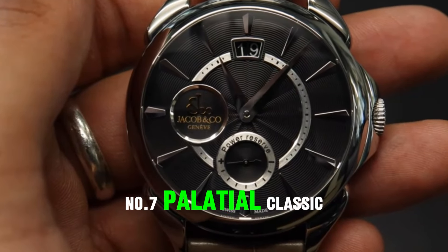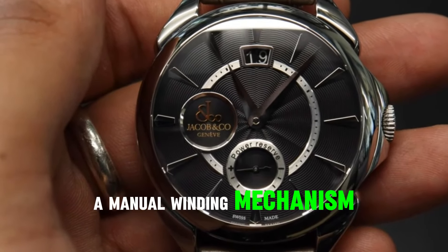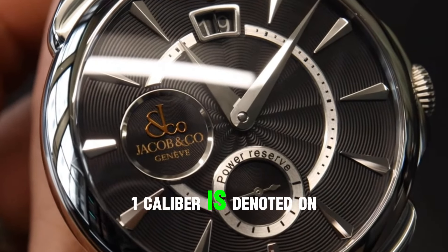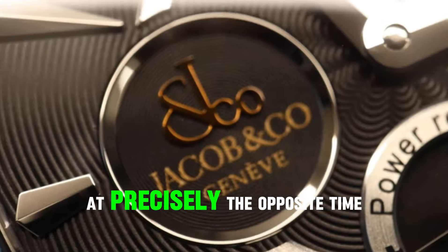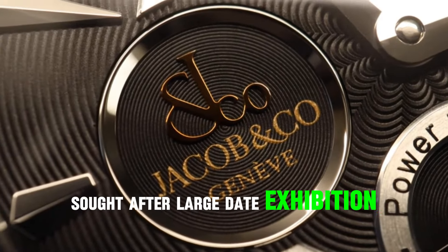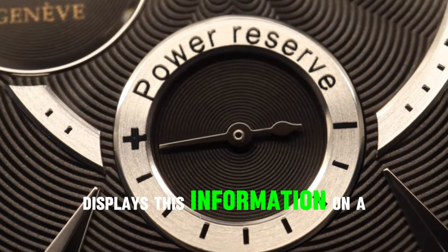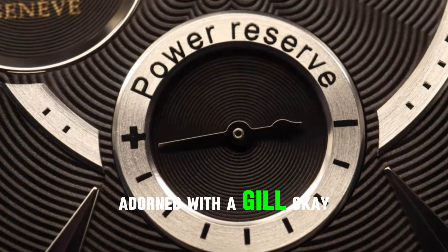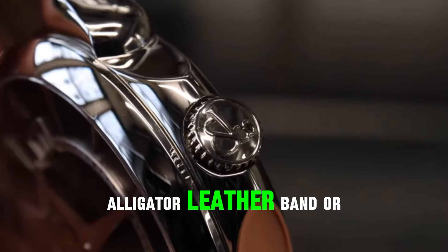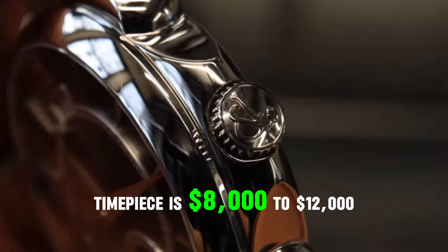Number 7: Palatial Classic Big Date Manual. This Palatial may only have a manual winding mechanism, but it more than makes up for it. At 6 o'clock, the power reserve of the JACM 0-1 caliber is denoted on the dial as 50 hours. At noon is a highly sought-after large date exhibition. A 42mm steel case encases sapphire crystal glass, displaying this information on a dial adorned with a Guilloché pattern in multiple hues. Depending on the model, the watch features either an alligator leather band or a steel bracelet. The price range for this timepiece is $8,000 to $12,000.